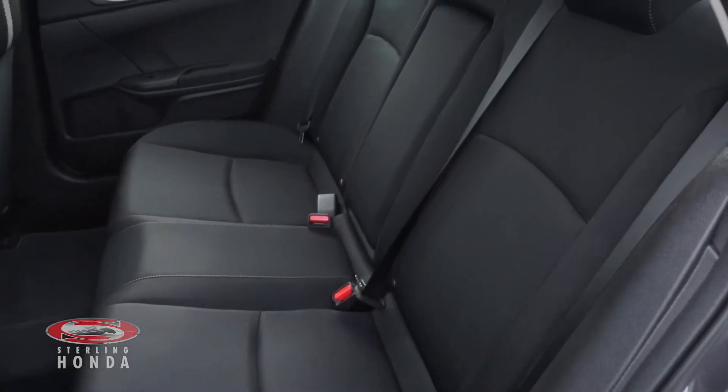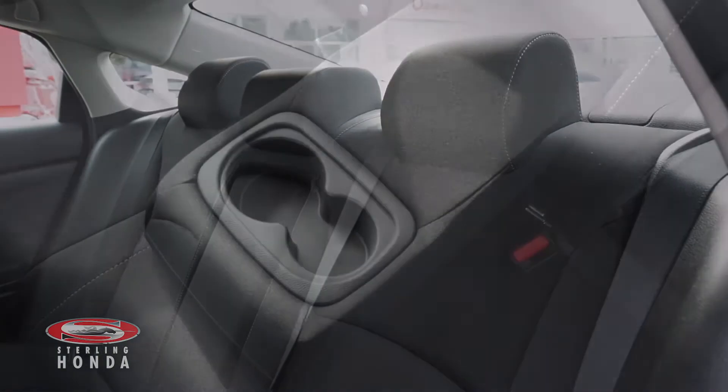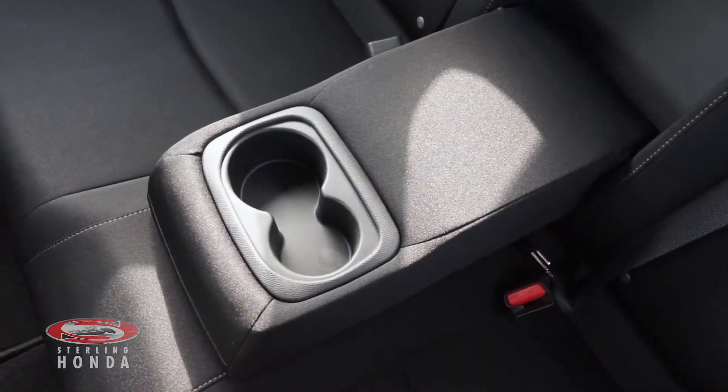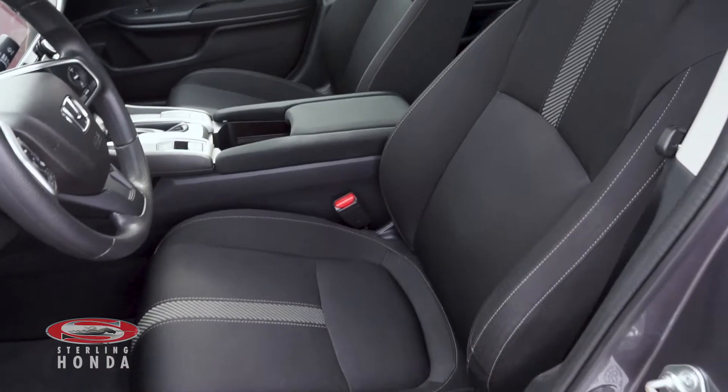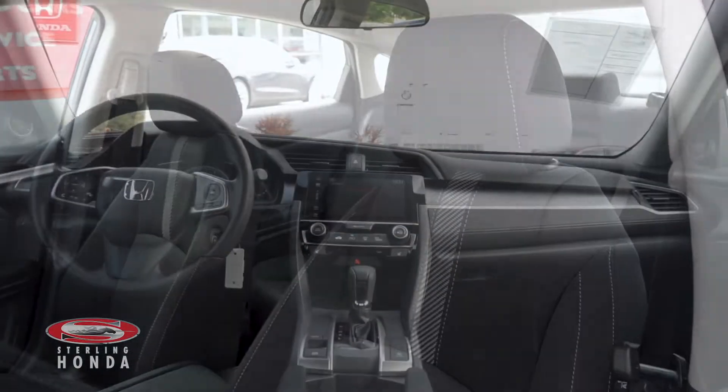Heading into the back cabin, you can see that the dark cloth seats have been very well kept and your passengers have access to a pull-down center console. The driver and front passenger bucket seats are also in amazing condition as this vehicle has been fully detailed from front to back.